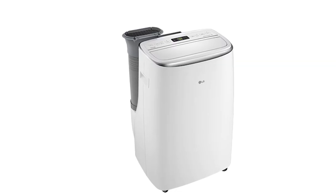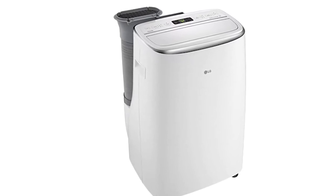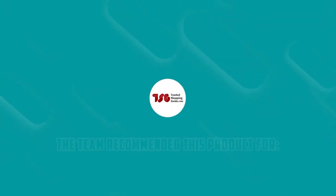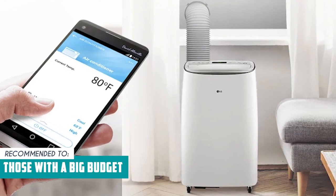Here's the catch — this unit is definitely on the expensive side compared to other portable ACs on the market. The Trusted Shopping Guide team recommends this for those with a big budget, since it's the most expensive option on the list.